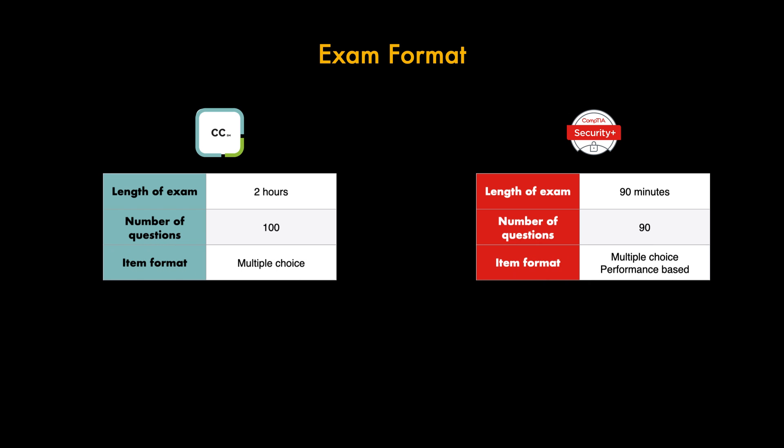In terms of format, you'll have multiple choice for both. However, the Security Plus also has performance-based questions, which are designed to test your ability to solve problems in real world settings. These can be delivered as simulations or within a virtual environment, which is really good for testing your knowledge on a specific subject.